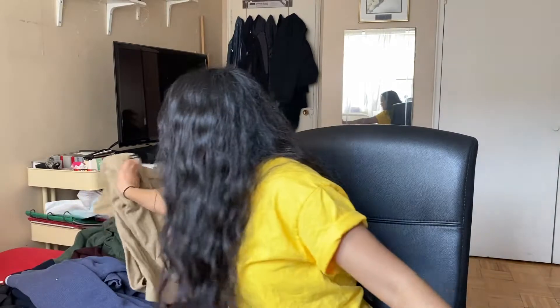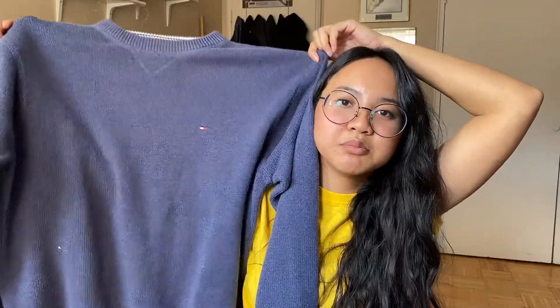The next item I really like is this sweater. I went to the men's section — this is another oversized sweater from Tommy Hilfiger, it's a size large. It's this denim blue kind of color. It's really cute and warm.